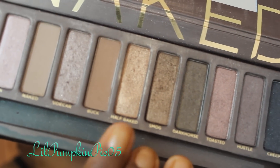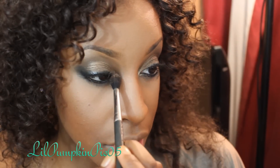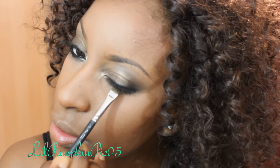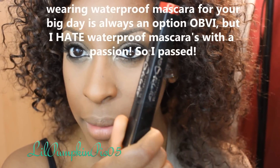Going back to my Naked palette, I'm using Half-Baked eyeshadow — that gold — and popping that in my inner tear duct. Then I'm applying Smog eyeshadow along my bottom lash line.